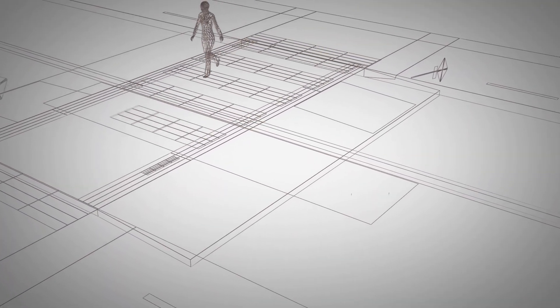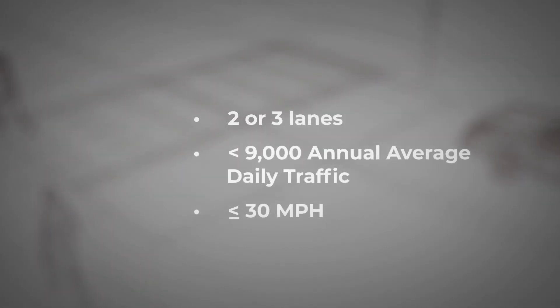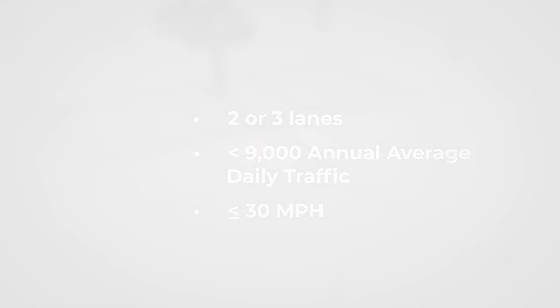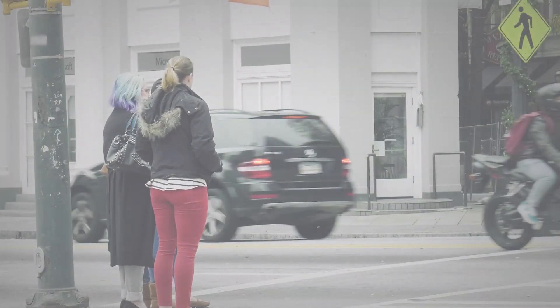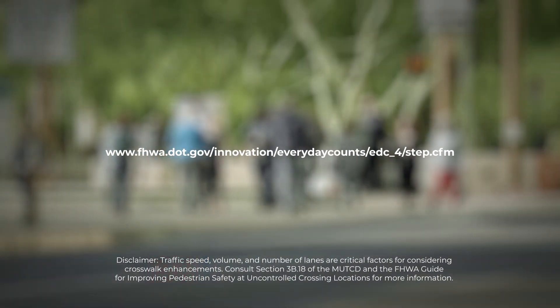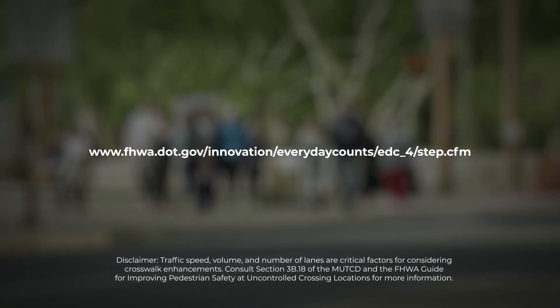They may be considered for crossing locations on roadways with two or three lanes, less than 9,000 average annual daily traffic, and speeds of 30 miles per hour or less. Contact FHWA for more information on using raised crosswalks and other measures to provide safe transportation for every pedestrian.